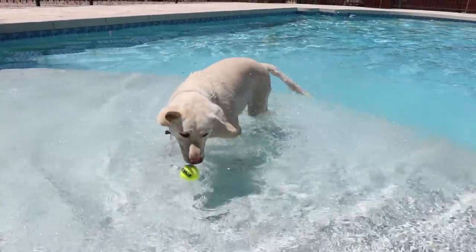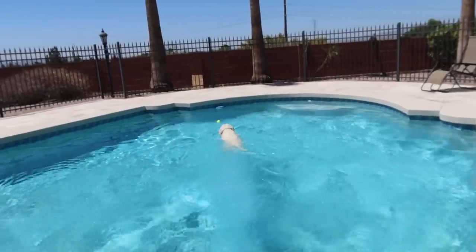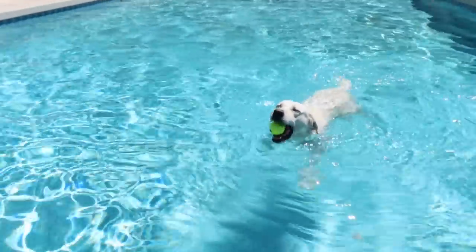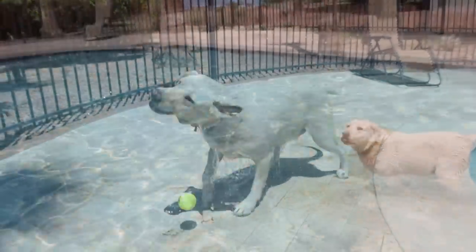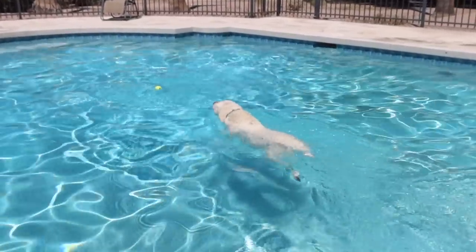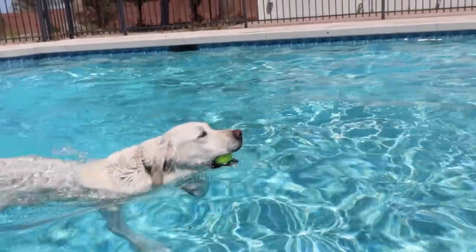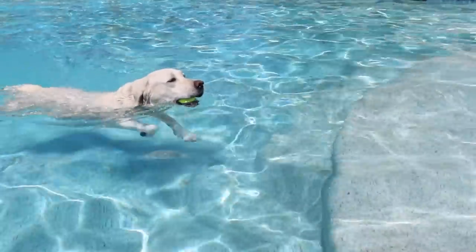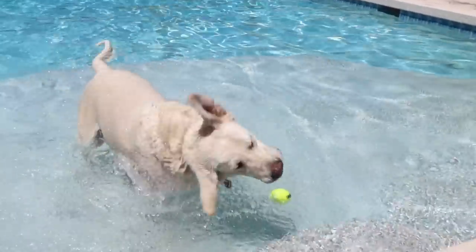Good girl, Daisy — go get it! I don't think you're going to be able to get out right here. Go get it. She is a little fish! Good girl, good girl Daisy. Good shake.